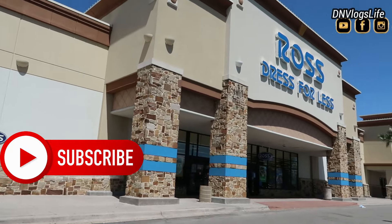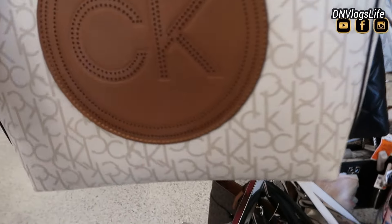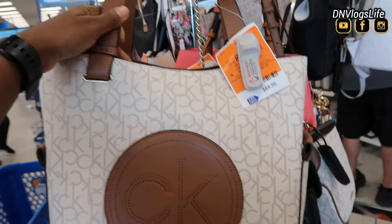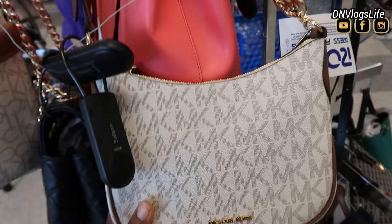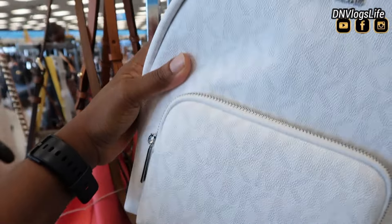Hi everyone, I'm so excited to come to this Ross on the other side of town because I heard they have a ton of new designer bags. For example, this Calvin Klein tote-like style bag is $64.99, originally $138. They also have this over-the-shoulder crossbody tote bag by Michael Kors.